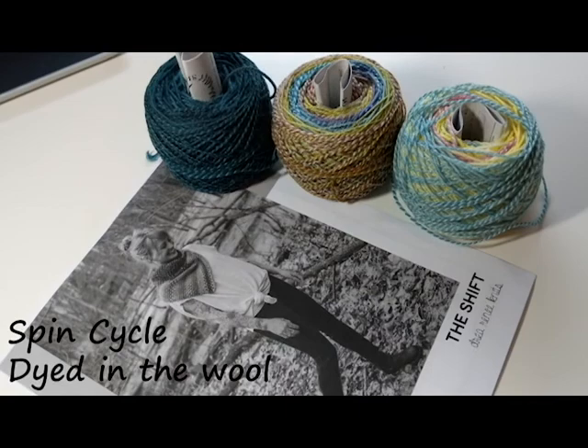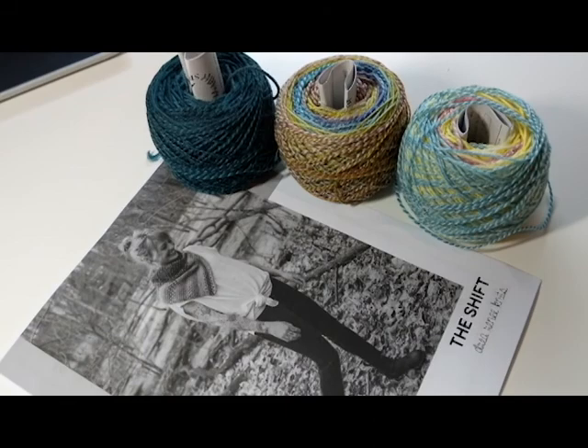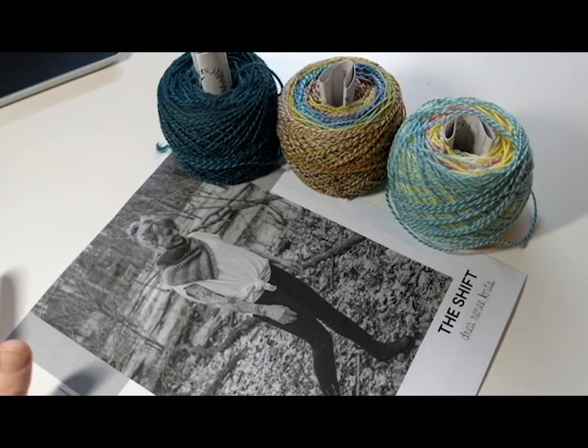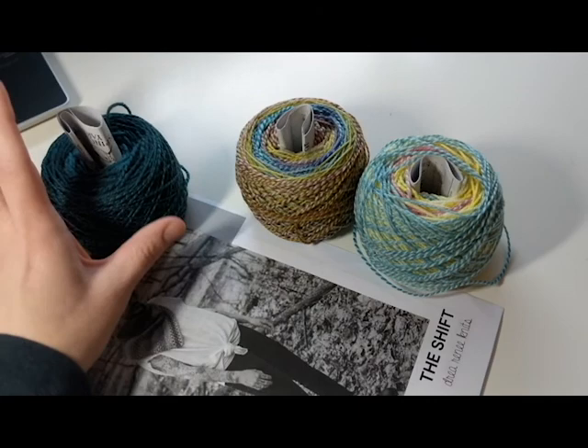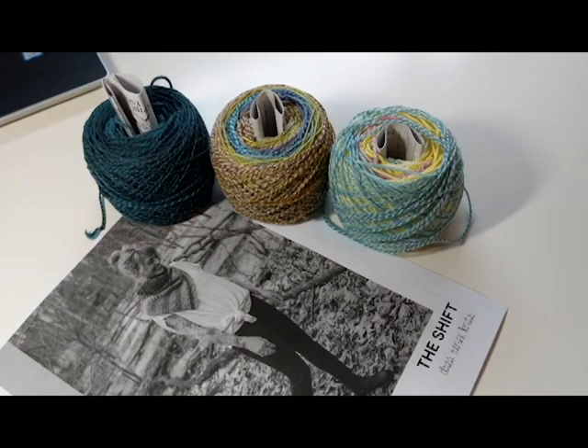If you continue to watch me and this keeps going, you'll probably see me making a lot of Andrea Mowry's patterns — I really like her work. This one is on my list of things to make next, along with the Weekender sweater. These colors I got from the Knitting Loft — I think they were the original colors: Leaf, the Meadow, and the Castle. And that's going to be next up for me as soon as I get the Super Simple Summer Sweater finished.